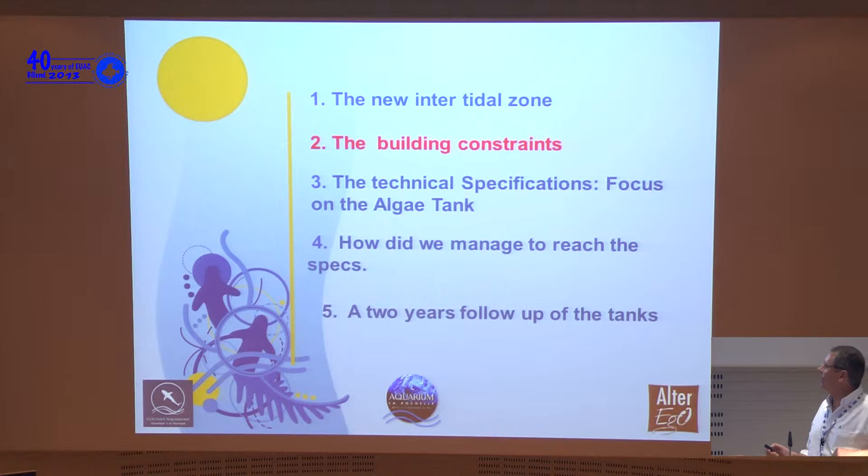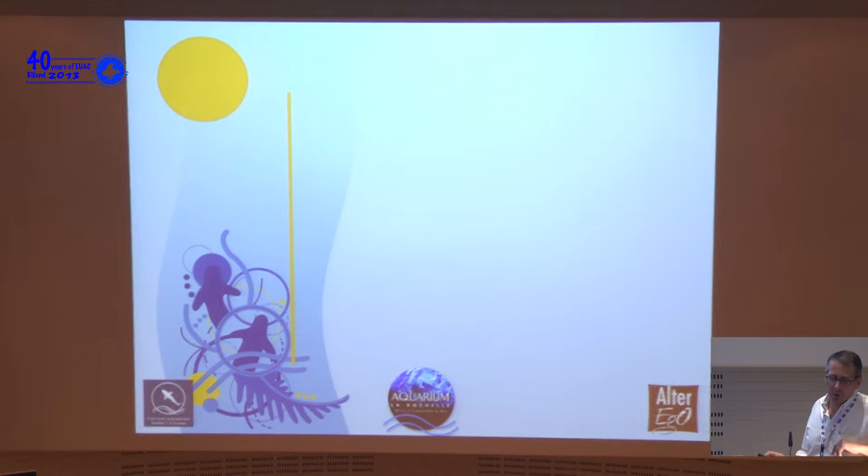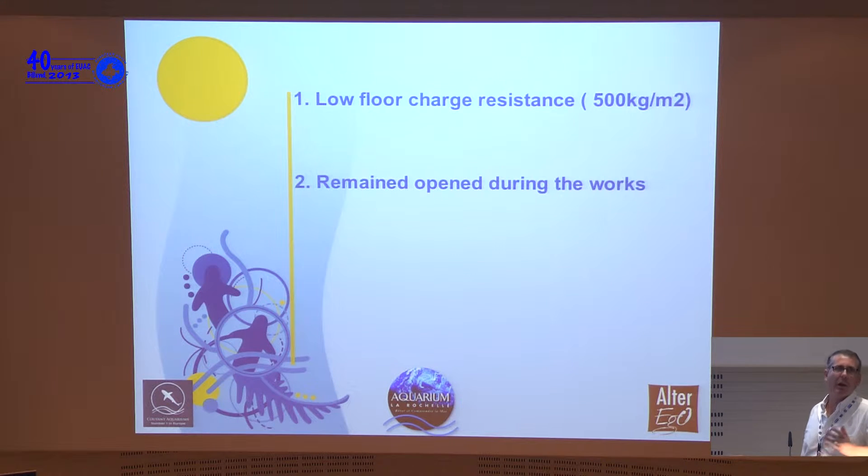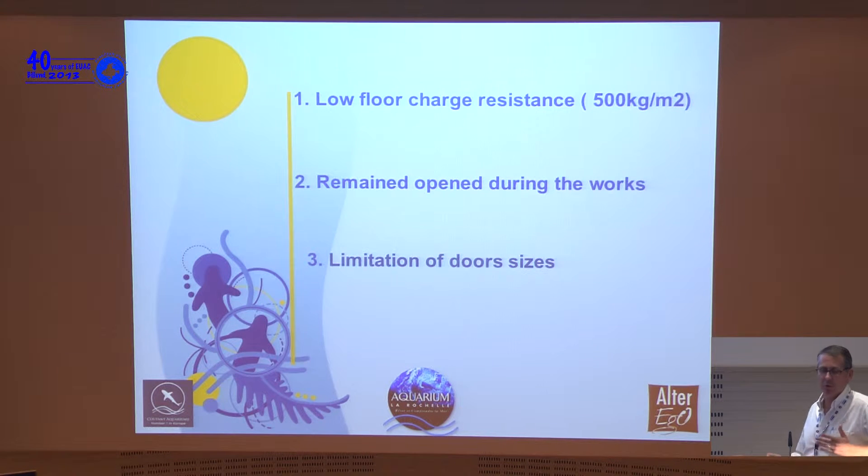The second point is the building constraints. We are in an existing building, which means a low floor load acceptance of approximately 500 kilos per square meter — a huge problem. We also had to remain open during the works, as in all aquariums. A third limitation was that the doors are not very large, so we couldn't achieve exactly the volume we wanted.